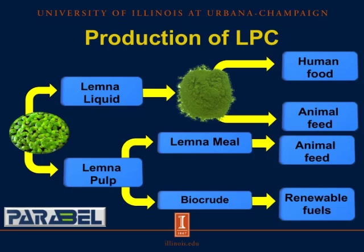Lemna Protein Concentrate contains approximately 68 percent crude protein and has a relatively high concentration of indispensable amino acids. It is therefore possible that Lemna Protein Concentrate can be used as a replacement for traditional protein sources in diets fed to pigs. However, at this point, no data on the nutritional value of Lemna Protein Concentrate fed to pigs are available. This product is produced by a company called Parabel.